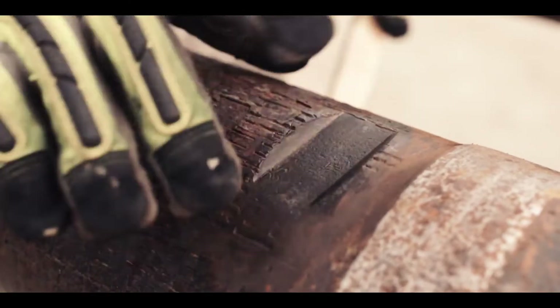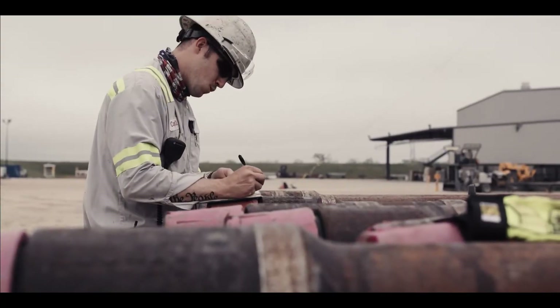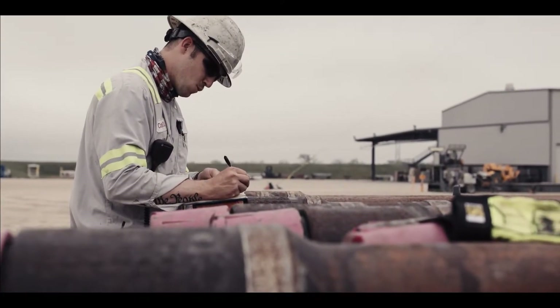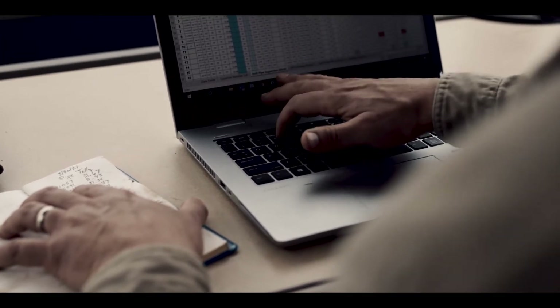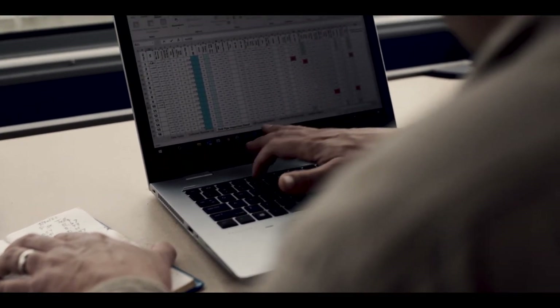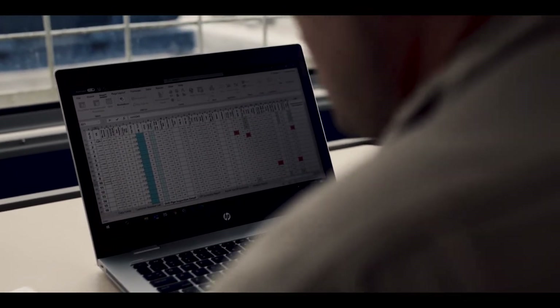Complex serial numbers, paper tally books, manual data entry. Your operation cannot afford to rely on dated asset management processes prone to human error and maintenance cycles based on best guesses.